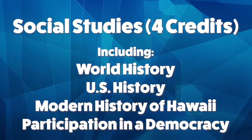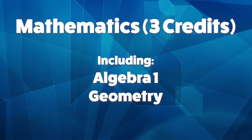Social Studies: 4 credits, including World History and Culture, US History, Modern History of Hawaii, and Participation in a Democracy. Mathematics: 3 credits, including Algebra 1 and Geometry.